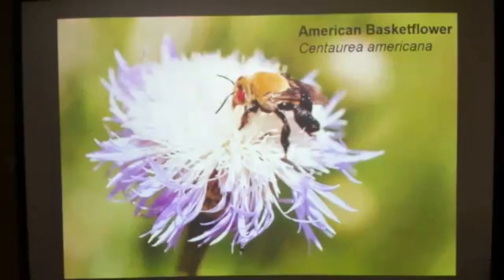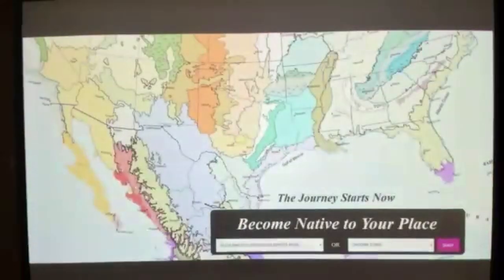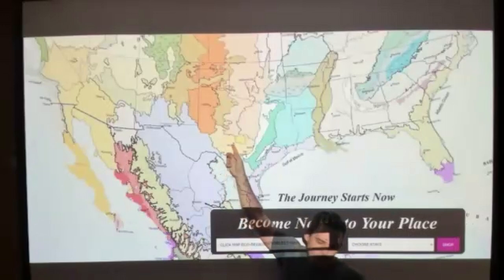To really understand the value of seeds, we need to zoom out our perspective. This is a field of basket flower harvested up in the panhandle near Texas Tech back in 2014 — a wild harvest, not grown or produced. Here's an eco-region map of Texas. Does anyone know what eco-region we are currently sitting in? The Edwards Plateau — right here in the center of Texas.